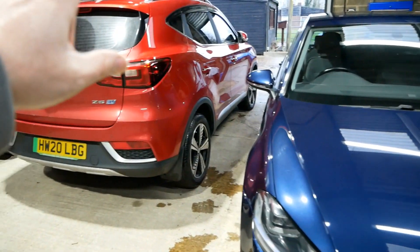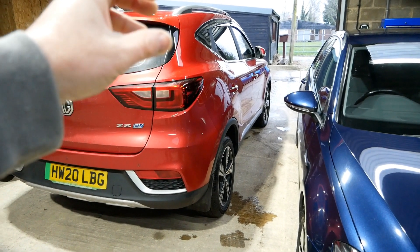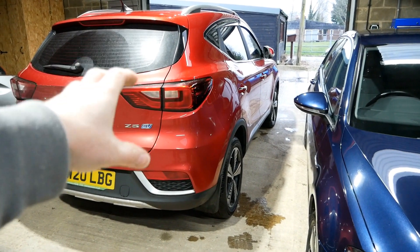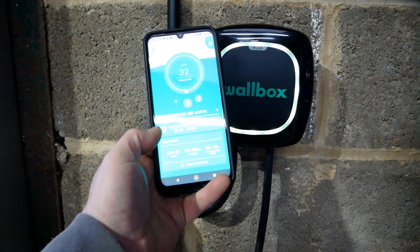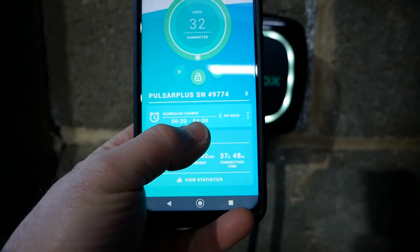To take advantage of that, you can either set the car up so the car controls your charger, or in the case of the MG it doesn't have that function, so using the new smart chargers you can let the charger control when it's going to provide the energy to the vehicle.